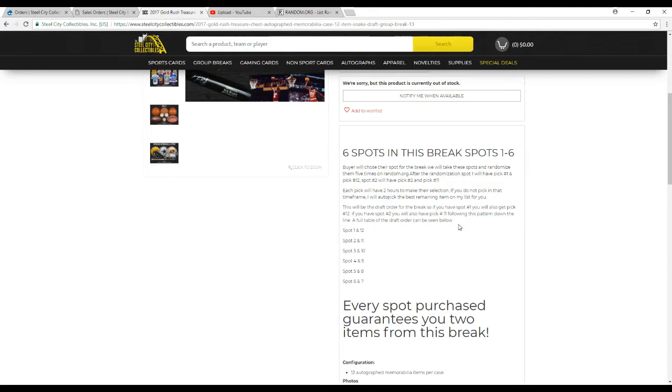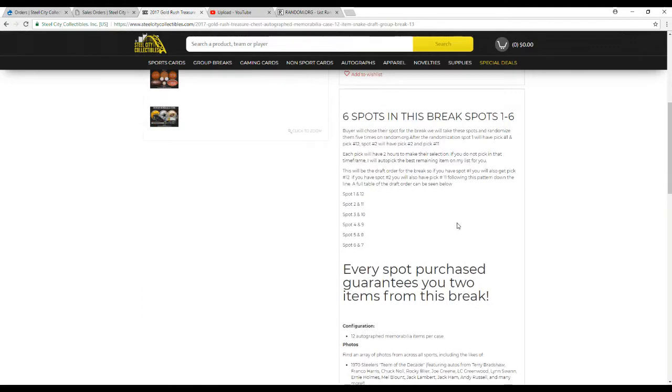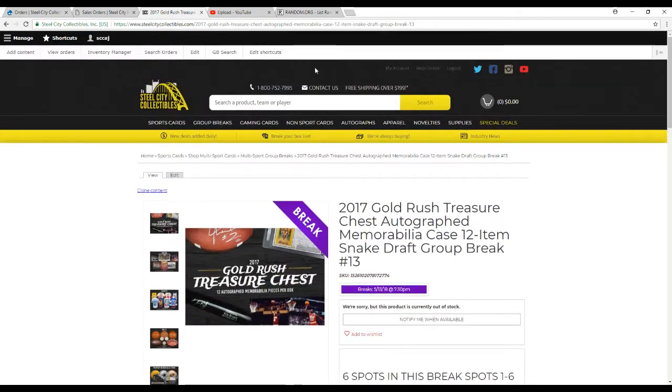So that way you have a good chance at something good in every box — basically you get two items for every spot.